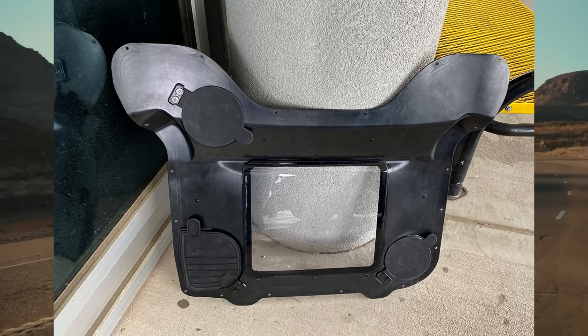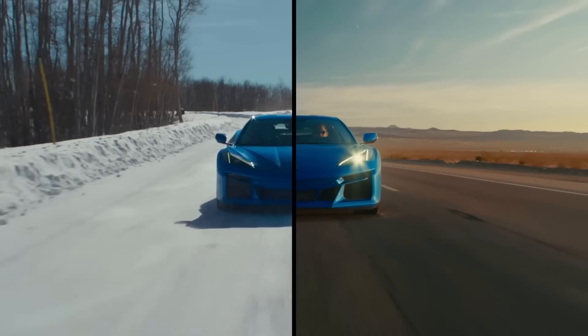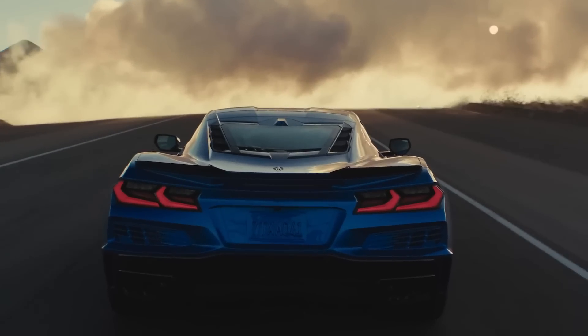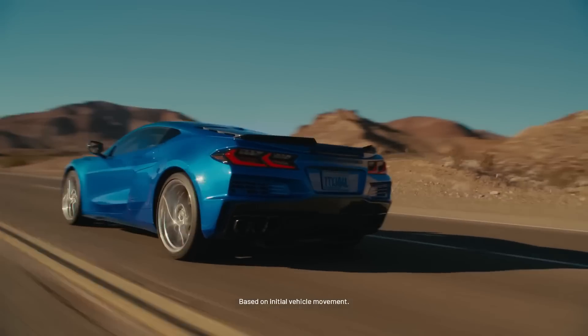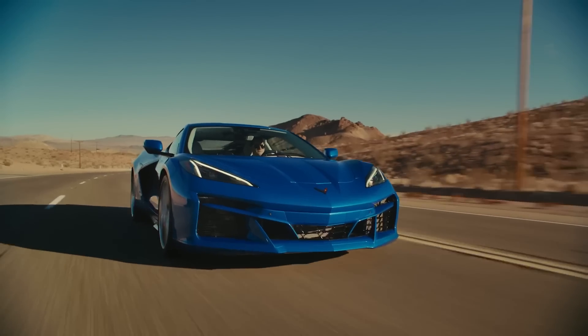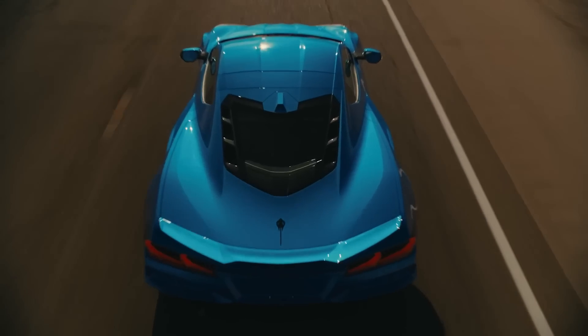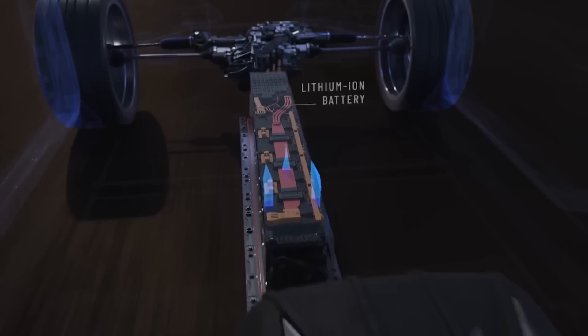Good afternoon everyone. Welcome back to Horsepower Obsessed. Thanks for pressing play. Today we're going to talk about all of the new changes coming for the 2024 model year in the entire C8 Corvette lineup. Whether you're getting the Stingray, E-Ray, or Z06, these changes apply to all of the performance variants. And there's a couple in here I bet you guys didn't see coming.